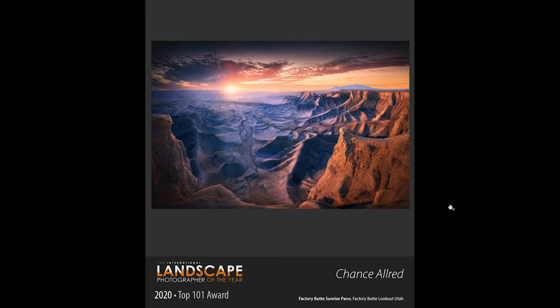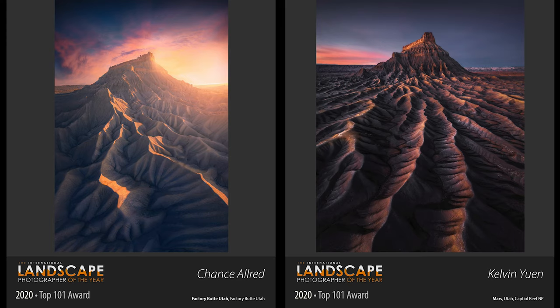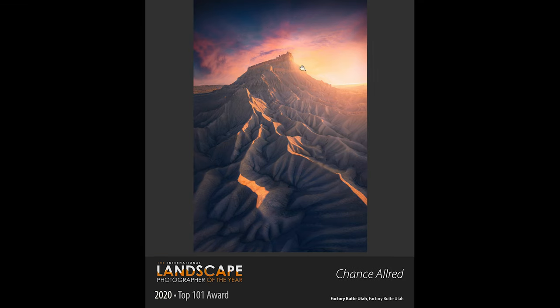This is the second shot by Chance Alred — a fantastic sunrise panorama from Utah. The golden light is hitting the top cliffs but hasn't hit the bottom part yet, so you have blue shadows contrasting with the yellow cliffs. It looks like it's taken at the same location as Kelvin's shot but from a different angle. What I like is the way the light hits these parts, and it shows you can go to a location and get a completely different shot from other photographers. It looks like Chance has spent a lot of time in Capitol Reef National Park.